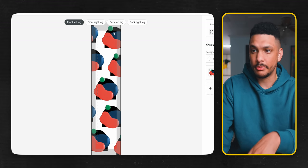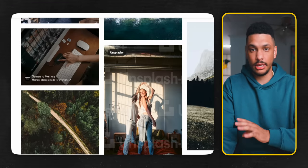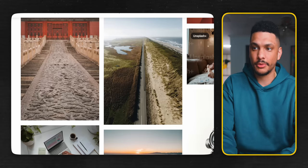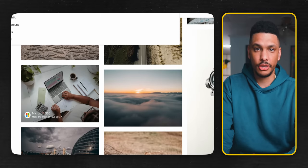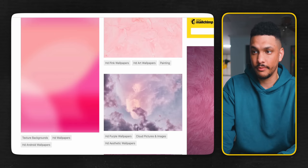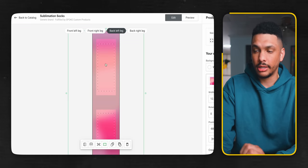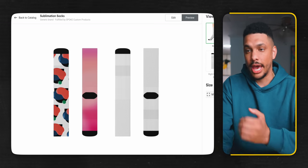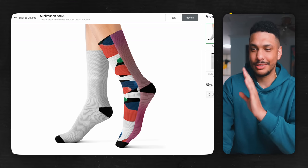For a different approach, click on the back left leg and go to unsplash.com — an amazing website where all images are 100% free to use for commercial and personal use. Type in something like 'pink background,' download an image, go back to Printify, upload that image, click 'fill to placeholder,' and preview it. It's definitely something — not the most beautiful design, but the point is that it's incredibly easy to create designs with Printify. It's easy to move around and easy to navigate.